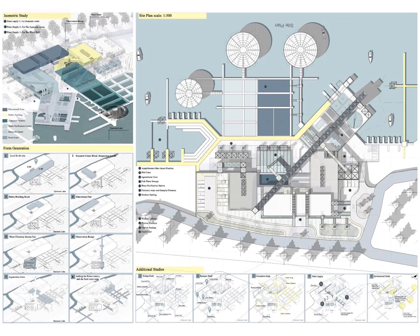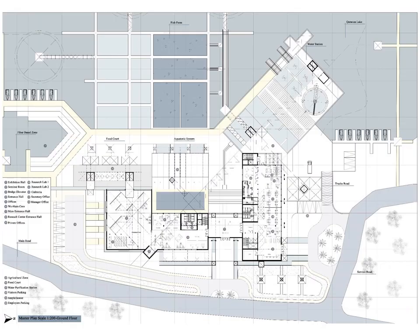The site plan also shows the visitor entrance, worker entrances, and the truck entrance. Furthermore, it shows the relation between the purification water station and the main water supply source, with different categories of water supplies such as domestic water, water wall, and the aquaponic system. The ground floor master plan shows the main entrances — visitors, workers, and trucks — in addition to the relation between the research center, which contains the offices and research lab, and the public building with the main exhibition hall. We can also find the main observatory bridge where the main elevator is located near the exhibition hall.